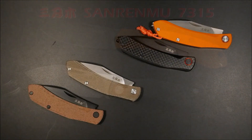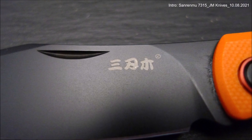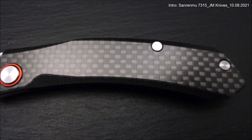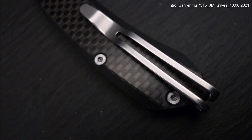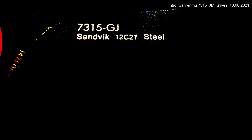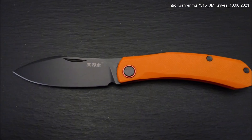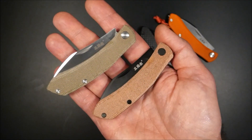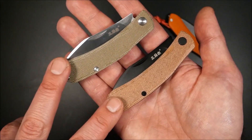Zum Josiah Shop findet ihr alles in der Videobeschreibung. Allgemein zum 7315: Seit Ende 2020 hatte ich dieses Messer auf dem Schirm. Zwei erfolglose Bestellungen aus dem Ausland ließen mich etwas verzweifeln, zwischenzeitlich machte ich sogar einen Online-Shop auf das 7315 aufmerksam – leider ohne Reaktion. Als ich es schon aufgegeben hatte, war es auf einmal im Josiah Shop verfügbar. Michael erkannte das große Potenzial und hat jetzt seine eigene Josiah Shop Edition des 7315 auf den Markt geworfen.